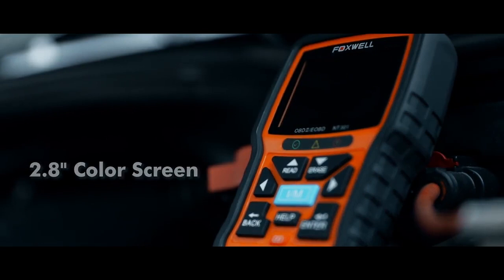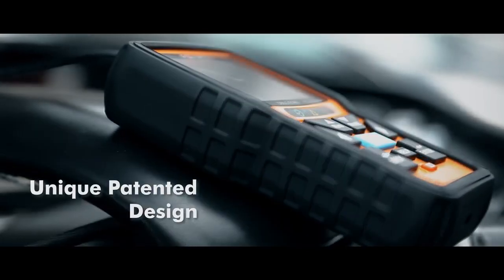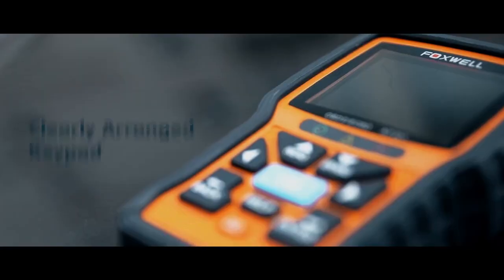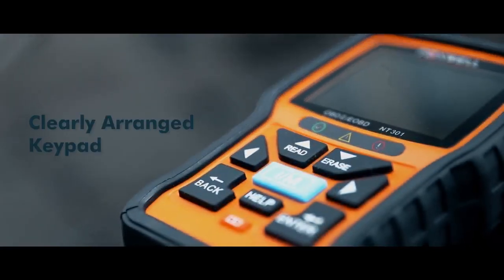Today, scanners have their own screens. That means you can instantly find out what caused the check engine light to come on, and determine whether or not you can fix it on your own or take that expensive trip to the auto shop.